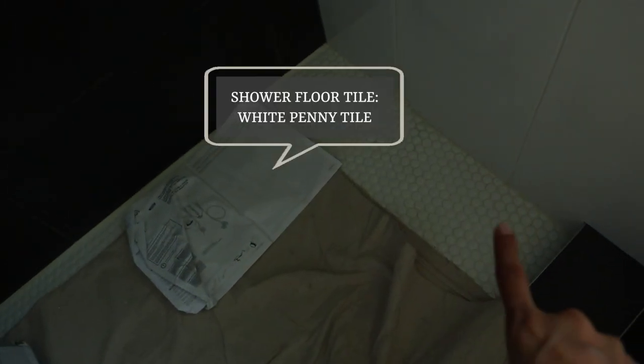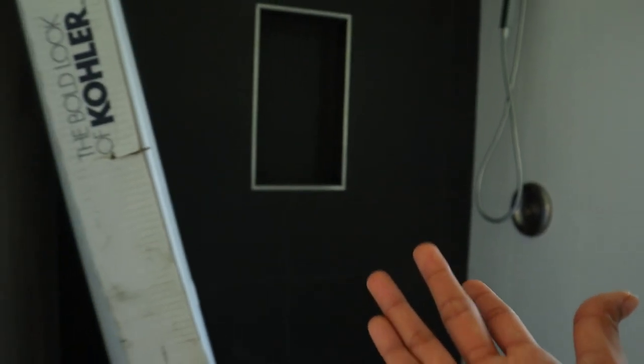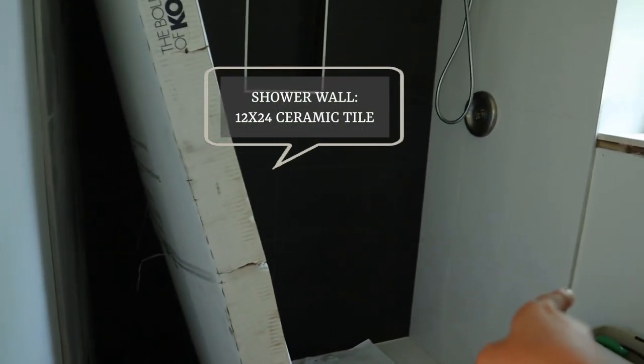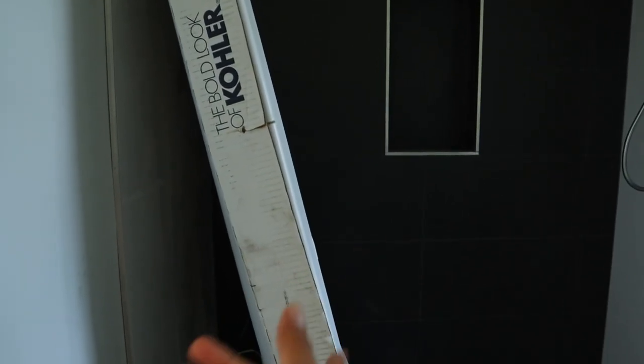We went with a white penny tile in this bathroom to contrast against the black accent tile and floor tile. Both ends of the shower walls are white. The shower door will be the same as the other bathroom — clear glass, sliding.